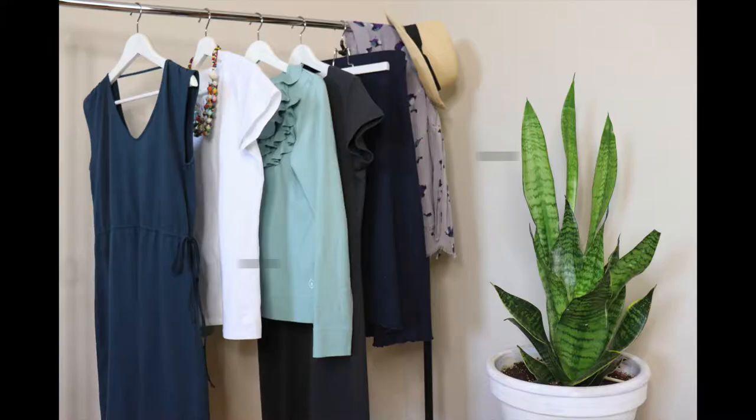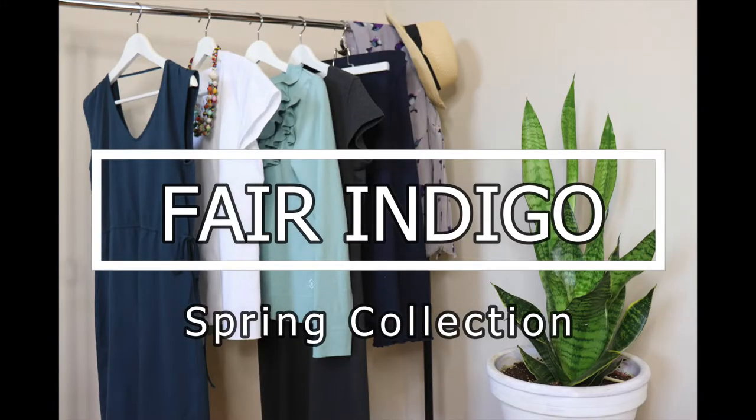Hi everyone, welcome back to Slow Fashion Mom. I'm Rachel and today I'll be highlighting some pieces from Fair Indigo's spring collection. I'm so excited to be partnering again with Fair Indigo on this video. I had the chance back in the fall to test out and review some of their fall pieces — I'll link that video up in the cards.